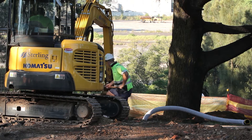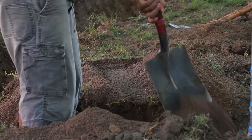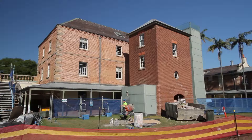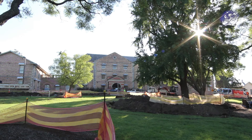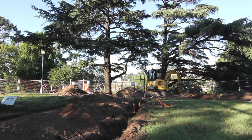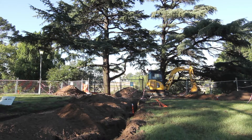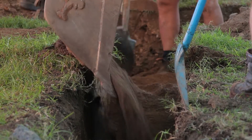The University approached Stirling with a request for tender late last year and Stirling submitted their price and the contract was eventually novated to the head contractor. Stirling has had a great relationship with the University of Western Sydney over a number of years. We currently manage the landscape maintenance for all of the campuses and recently we completed a successful project for them at the Warrington South Campus which was very similar to the one that we have here.